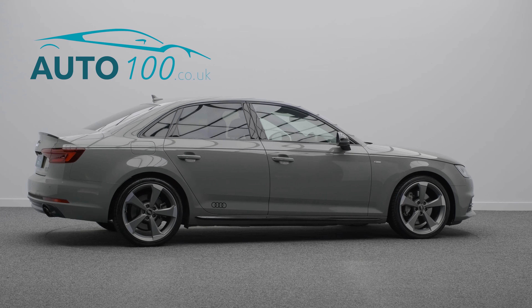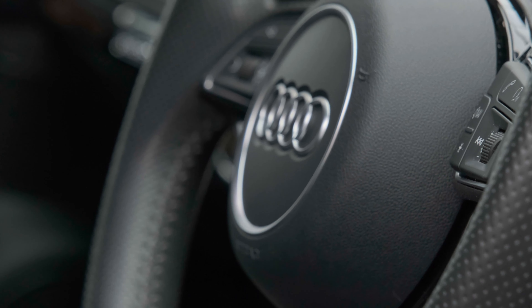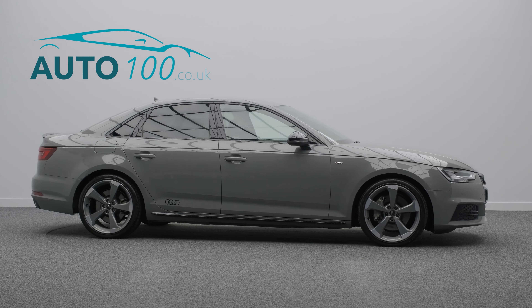This highly sought-after vehicle also benefits from a comfort and sound package, technology package, Bang & Olufsen audio system, Audi virtual cockpit display, and privacy glass.